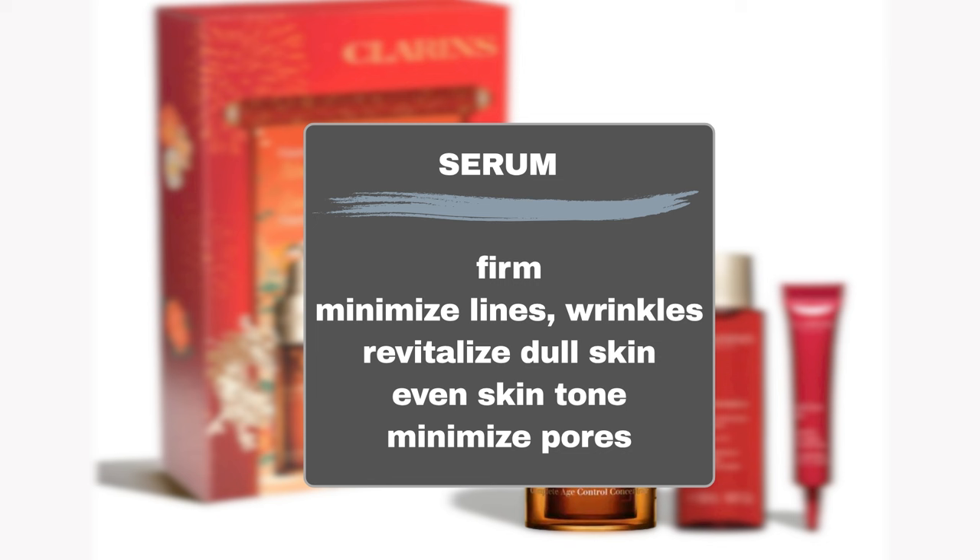But does the serum truly live up to its promises? Let's delve into the past three years of Sephora reviews.